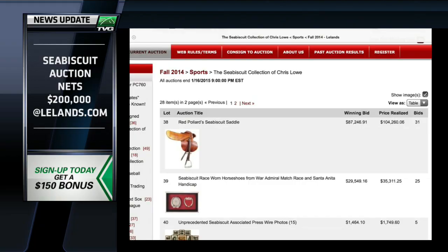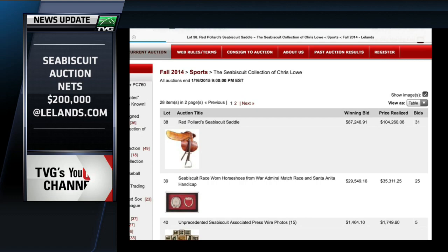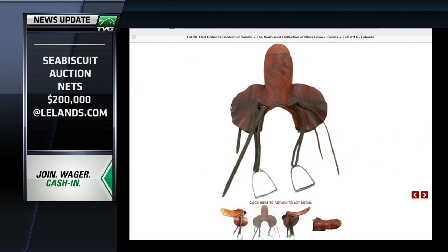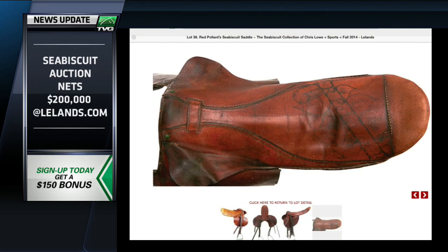Well, we were really happy with it. $100,000 for anything is great. Actually, we sold him the saddle some years ago during the height of the Seabiscuit thing, you know, after the Hillebrand book came out and the film. I think he paid about $50,000. So he kind of doubled his money, less commission — sort of pinhooked the saddle a little bit.